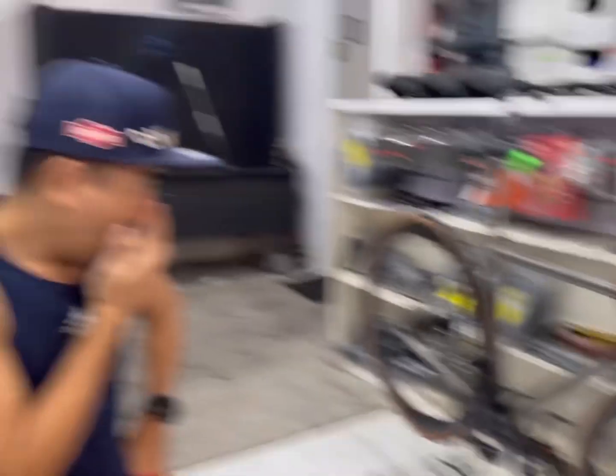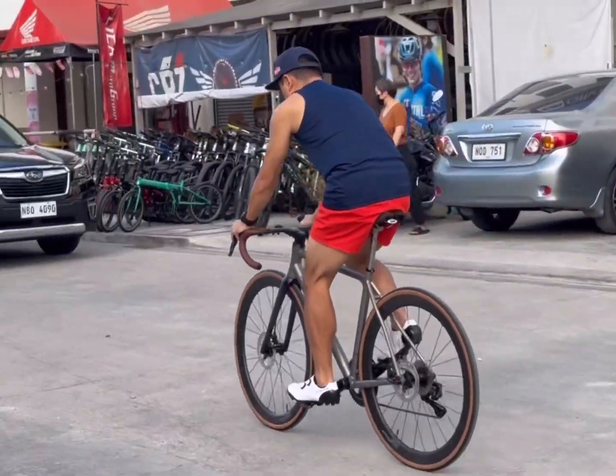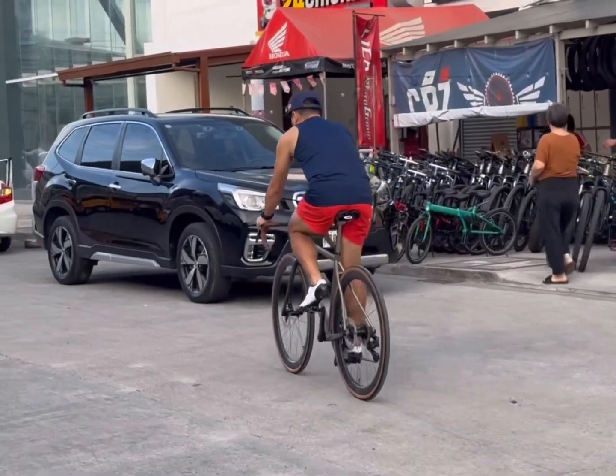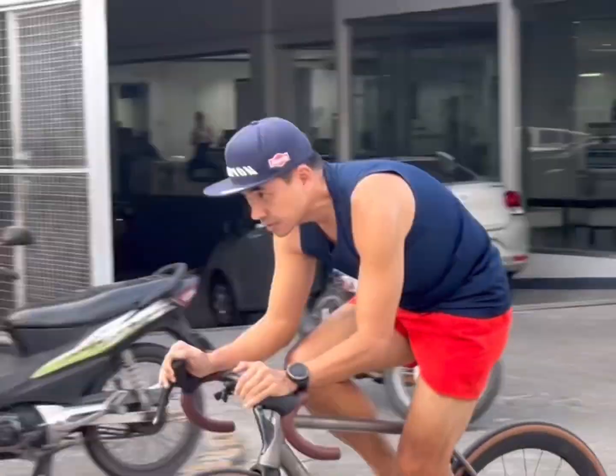So if you want a bike that truly stands out from the crowd and is built to improve your riding experience, look no further than a custom titanium beauty. Invest in yourself and your riding — with a custom build, you won't regret it.